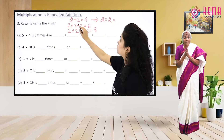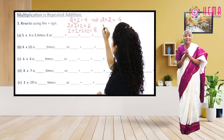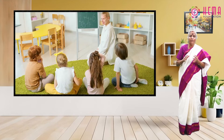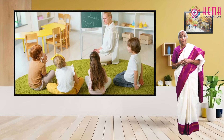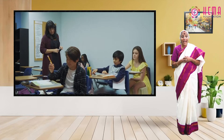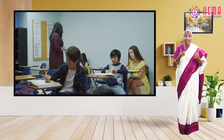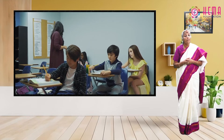You will be able to use repeated addition as a strategy to multiply two single-digit factors. Fluency in multiplication will allow you, as you progress through your school years and as the mathematics becomes more complex, to use these basic skills and build upon them with more ease.